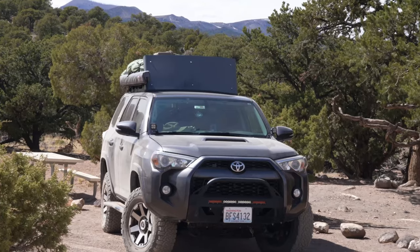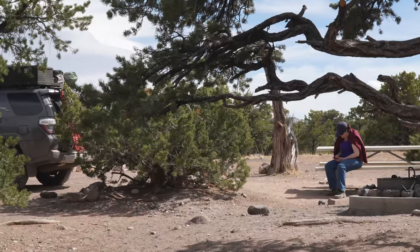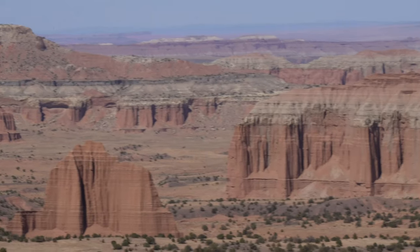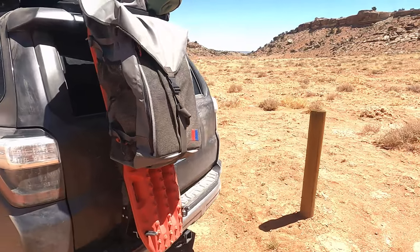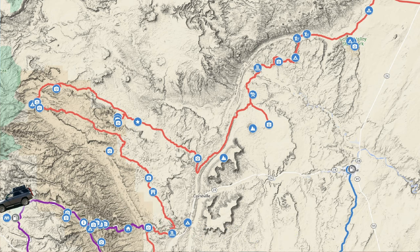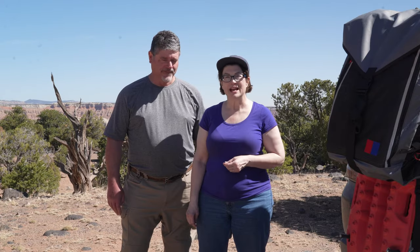Here we are today at the Cathedral Valley Campground in Capitol Reef National Park. You can see some of it behind us. You can also see we're sporting our new Oscar caboose — finally got it installed after four days on the road. Today we are going to continue on through Capitol Reef National Park and finish up our overlanding trip.